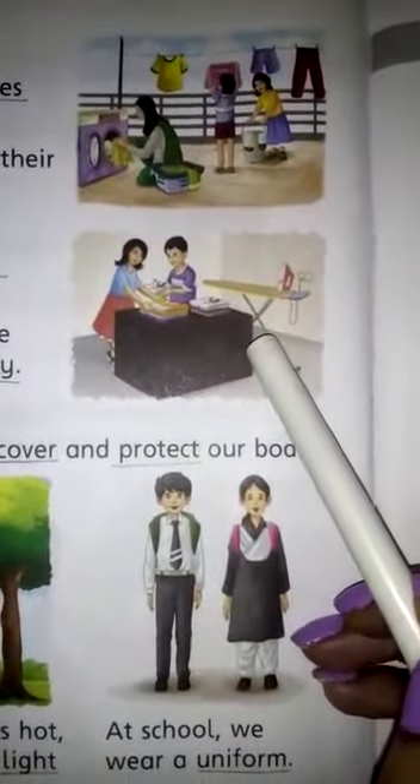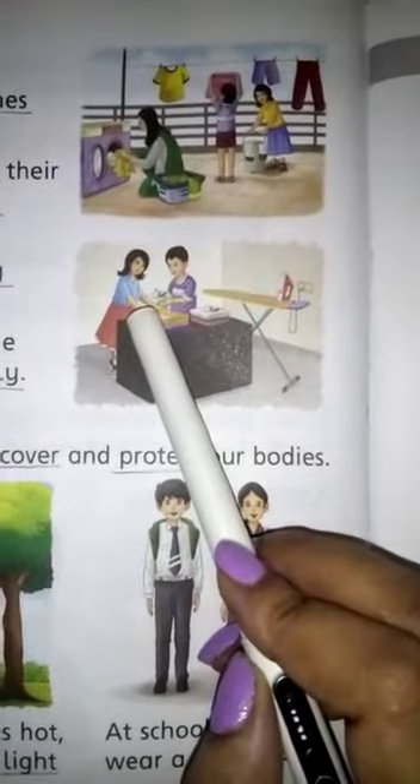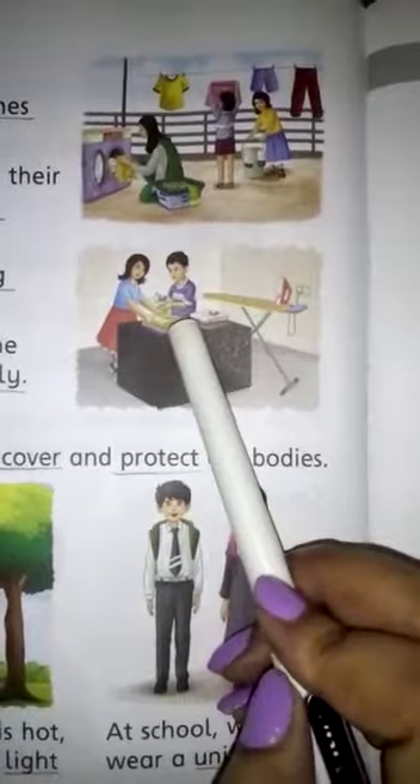Now come to the next picture. What do you see in this picture? Iron, ironing board, clothes, children. What are the children doing? The children are folding the clothes.